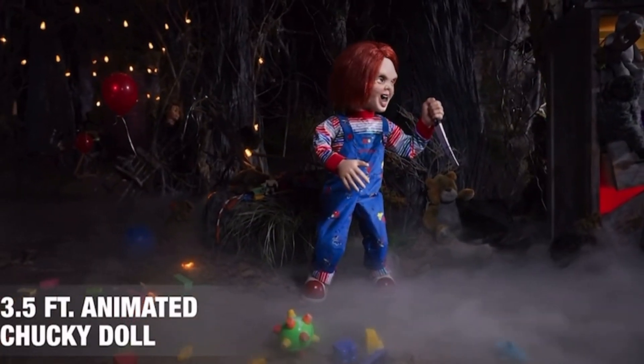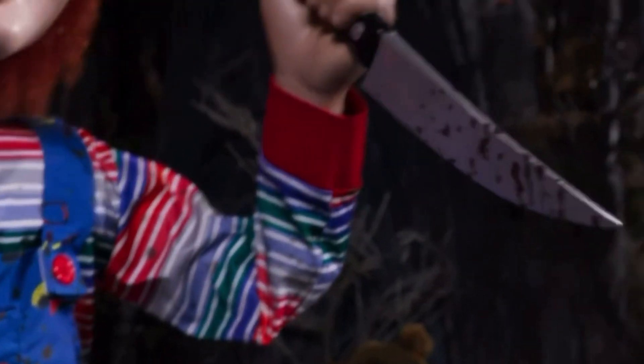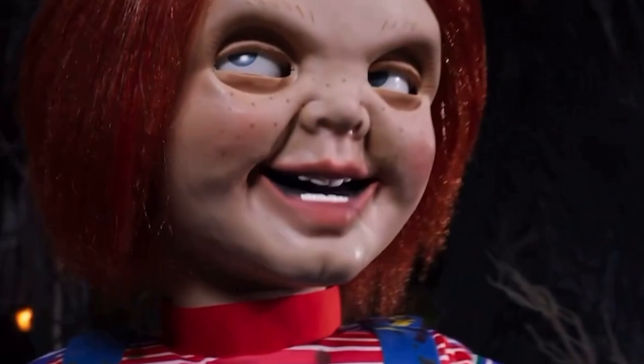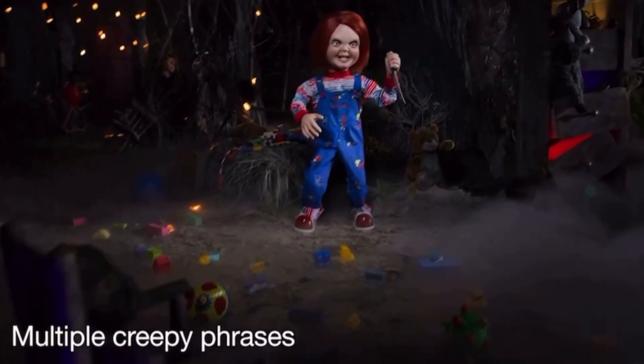Some scares stay with you for years. Everything else is just child's play. As they say, you just can't keep a good guy down. Friends, meet Chucky.